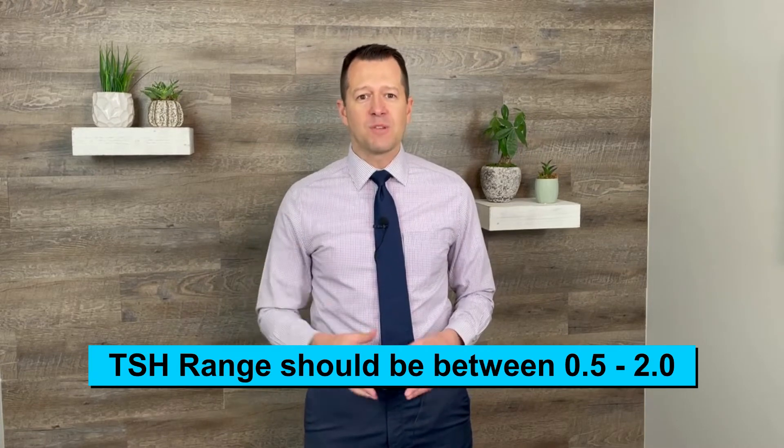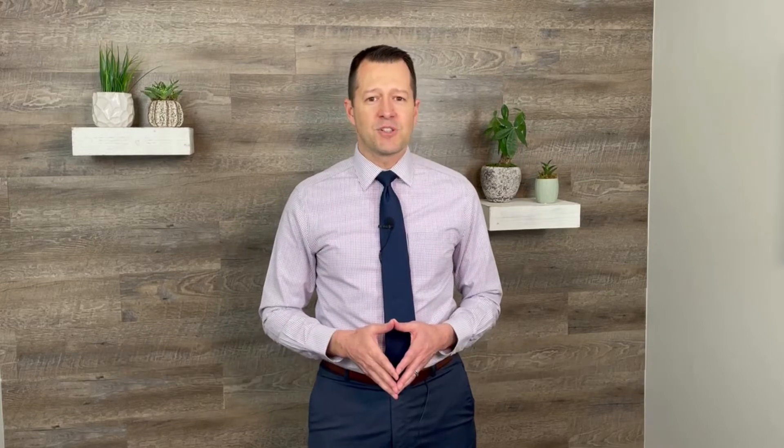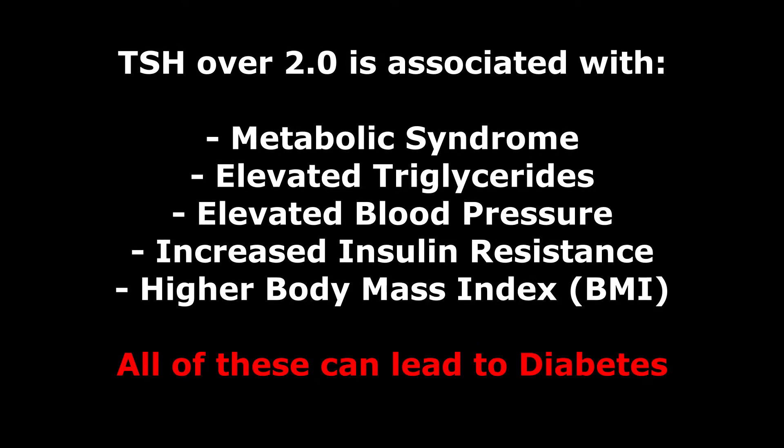What we know is that the National Academy for Clinical Biochemistry actually recommends that the TSH range should be between 0.5 and 2.0. There are several studies that show when your TSH level starts to go over 2 or 2.5, it's really associated with metabolic syndrome, elevated triglycerides, elevated blood pressure, increased insulin resistance, and even a higher body mass index.